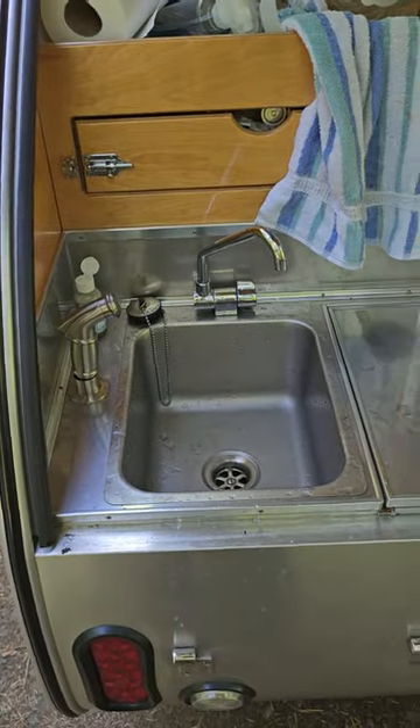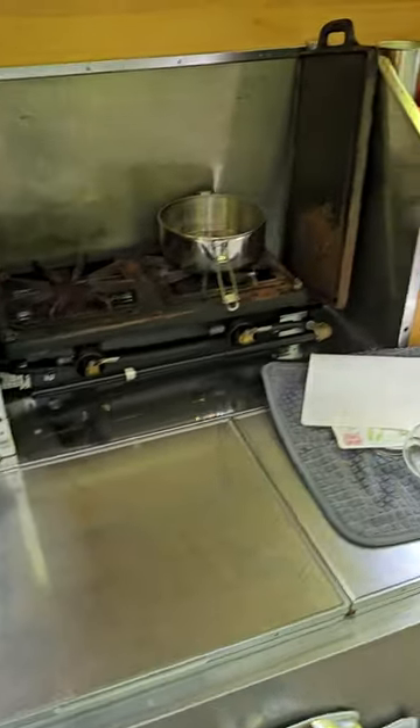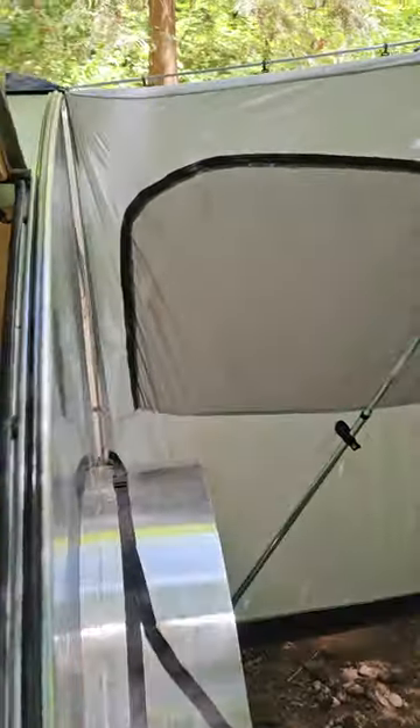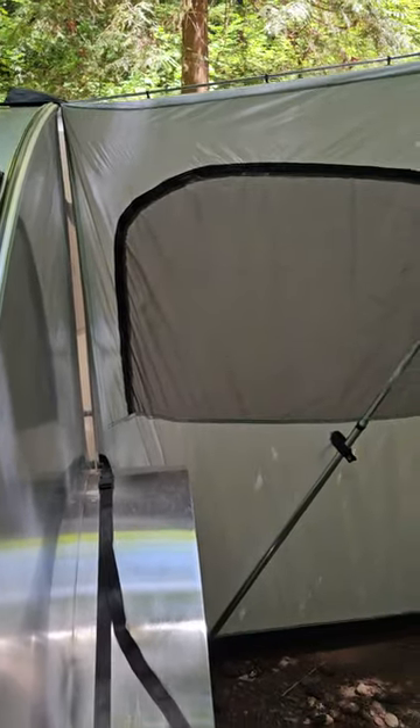I'm trying to build some of these myself — might give it a shot. It's also got a pop-out, which is an attached tent. It's specific for this camper.